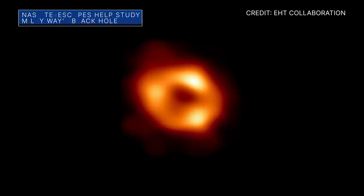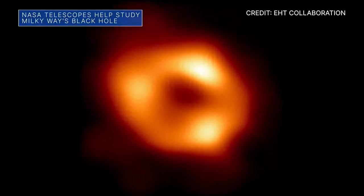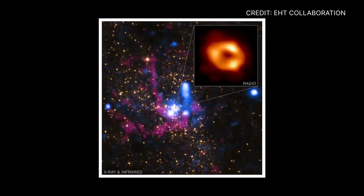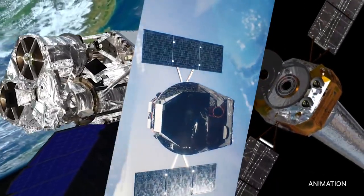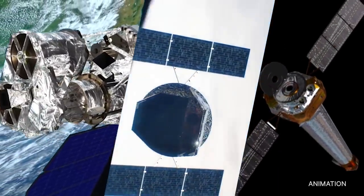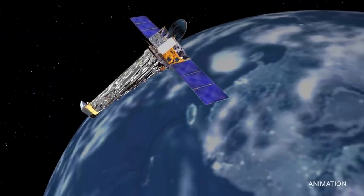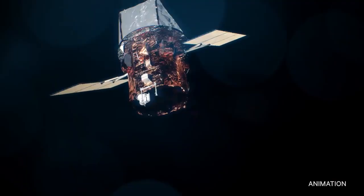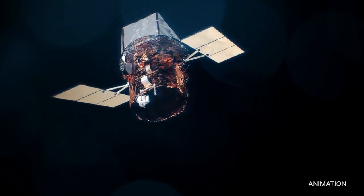According to the Event Horizon Telescope Collaboration, this is the first image of the supermassive black hole known as Sagittarius A*, located at the center of our Milky Way galaxy. The Event Horizon Telescope uses data from a worldwide network of telescopes. Observations from NASA's Chandra X-ray Observatory, NuSTAR, and SWIFT Observatory were used to help astronomers study Sagittarius A*.